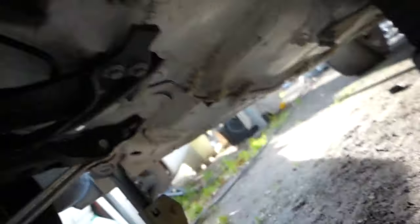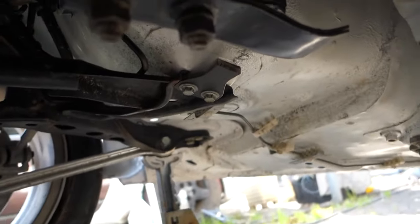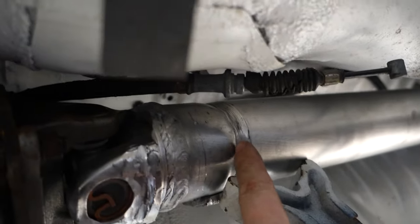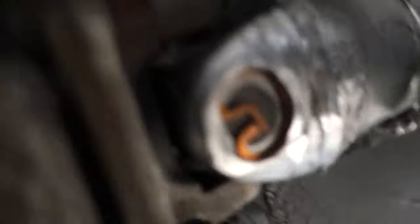Now that we're under the car, you can see the drive shaft right there. It's got this nice channel in it — it's not supposed to be like that.